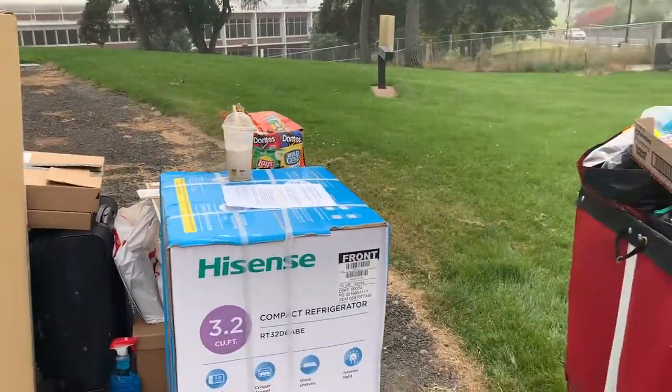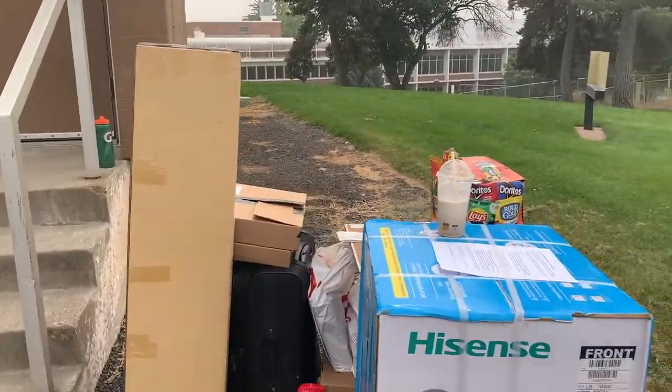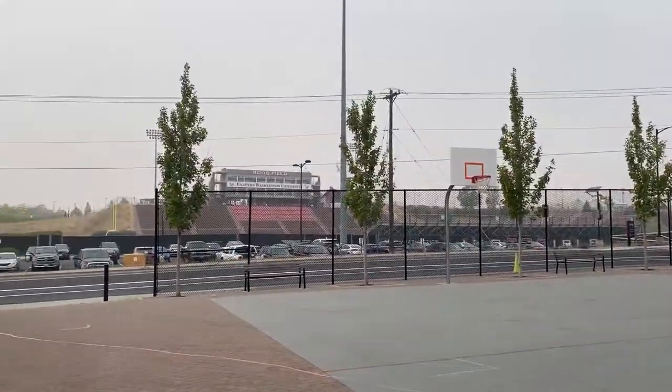So guys, I just took everything, unloaded everything off the car and just shoved everything everywhere. My dad's parking over here.